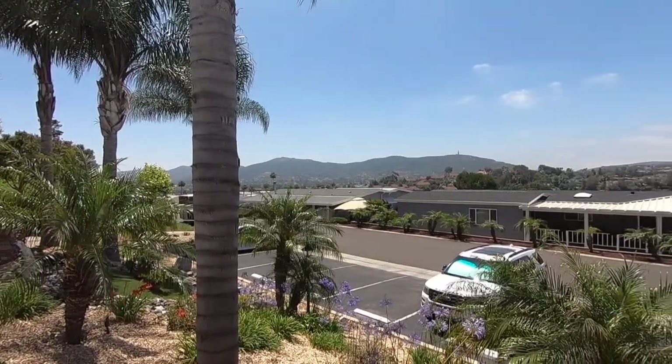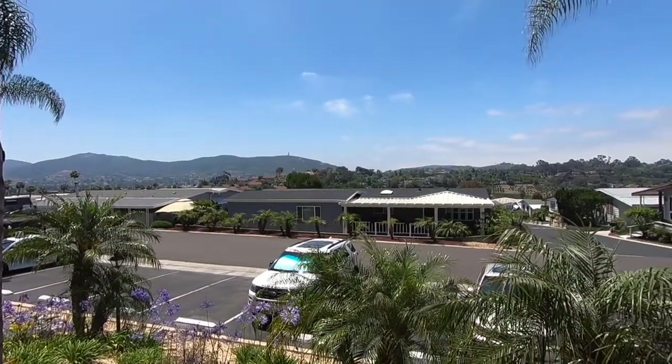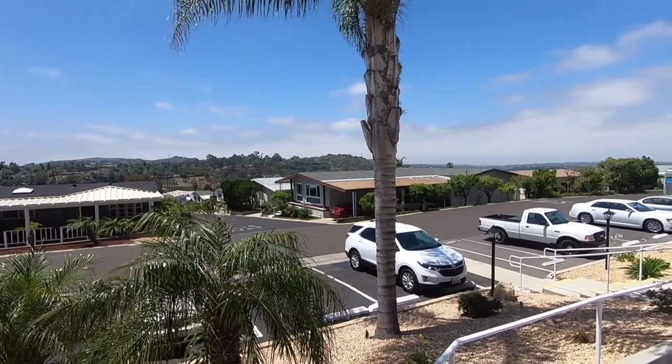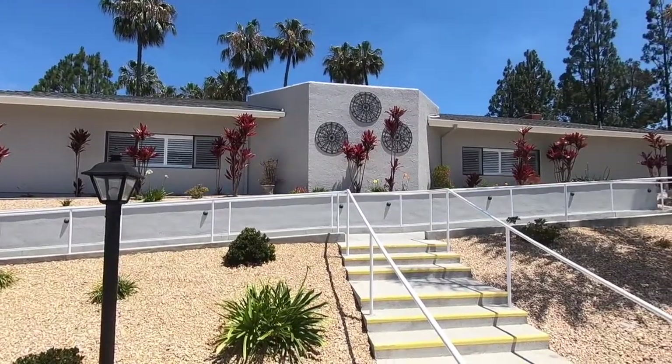Hey everyone, welcome back to the Manufactured Housing Expert channel. Today I'm standing in front of the Palomar Estates West clubhouse. This is one of the most spectacular 55-plus manufactured housing communities in the state of California. Not only does it have the most spectacular views, it's a terrace community with a beautiful clubhouse, tennis courts, swimming pool, and much more. Follow me and take a look at Palomar Estates West.